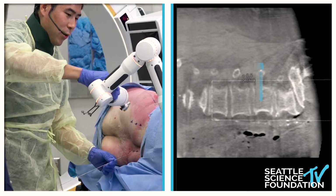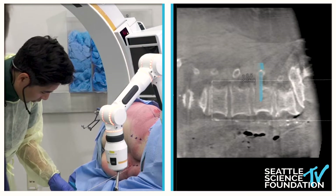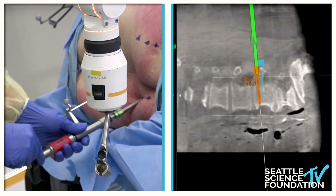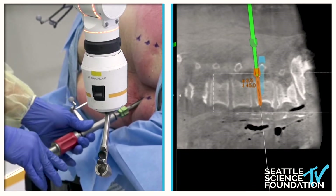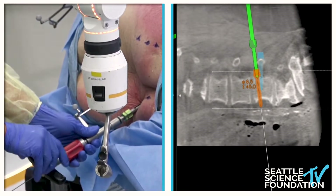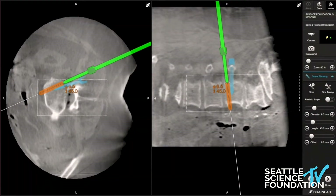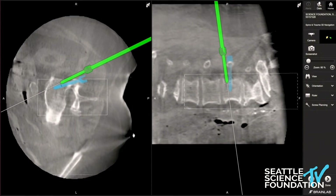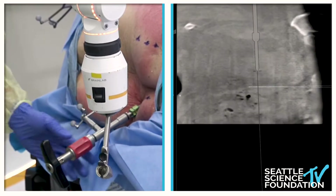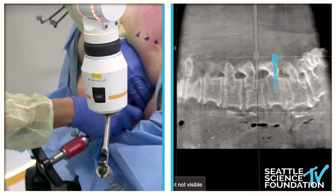This is the Viper Prime screw. This will slide over the K-wire, and now I can feel the bone. This just becomes just like a navigated pedicle screw. The actual screw position is shown in green on the navigation screen. It feels like bone. Done with one screw.